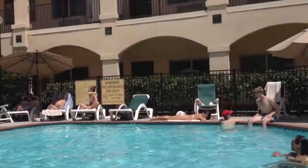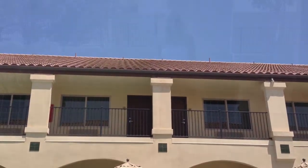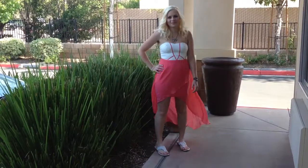So that's it for the rehearsal dinner look — now let's get into the next one. The day of the wedding I hung out by the pool a little bit and then got ready. I'm wearing a pink and white high-low skirt from Windsor, and it was $40.